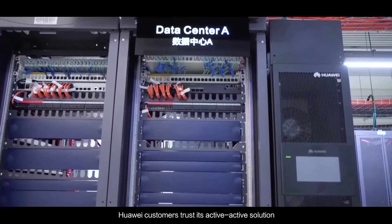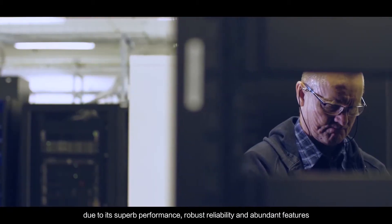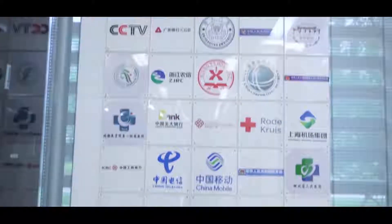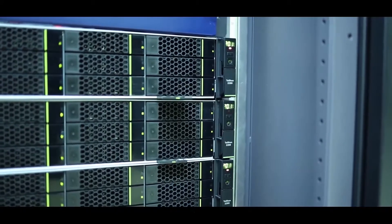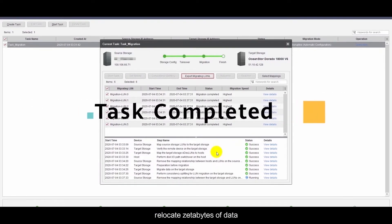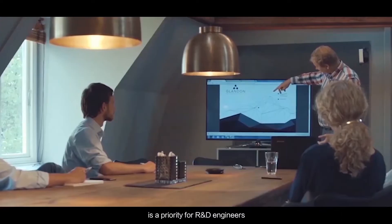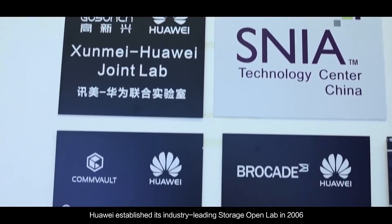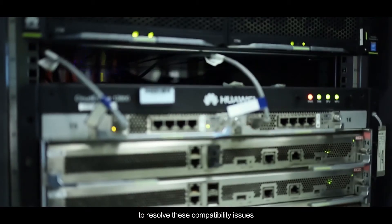Huawei customers trust its active-active solution due to its superb performance, robust reliability, and abundant features. It has been successfully deployed in over 800 environments worldwide. Huawei's data migration solution supports simulated verification and customization. It has successfully helped more than 2,000 customers relocate zettabytes of data. Interoperability between products from different vendors is a priority for R&D engineers. Huawei established its industry-leading storage open lab in 2006 and has continuously invested hundreds of millions of dollars to resolve compatibility issues.